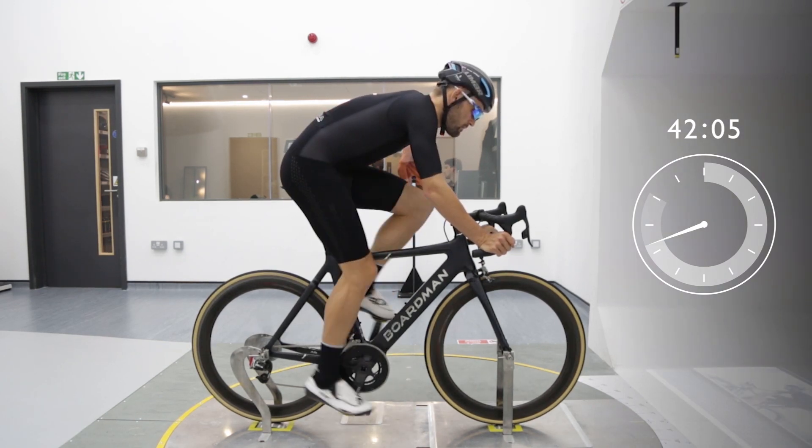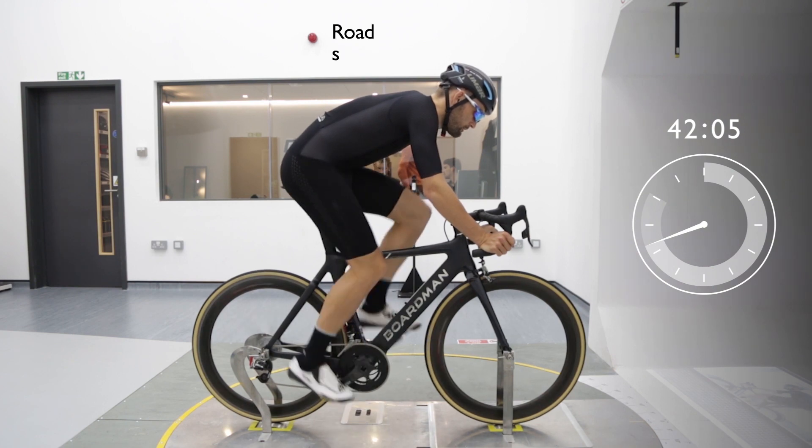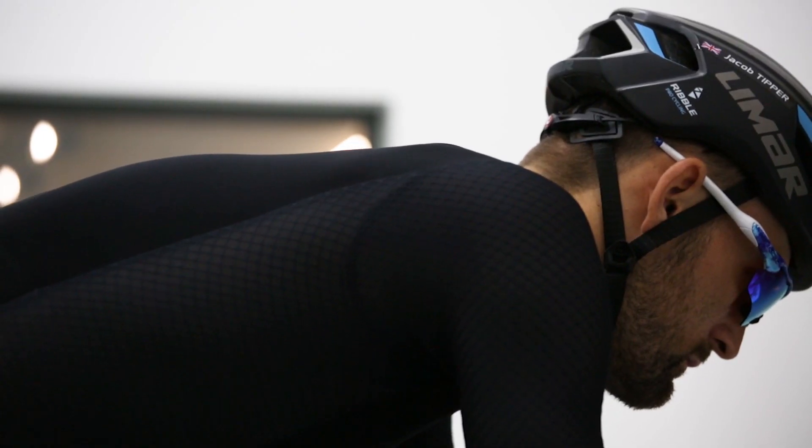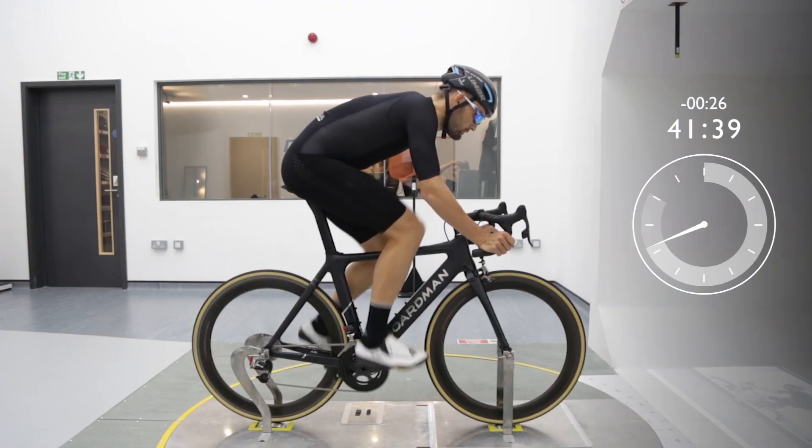Now we're getting serious. The rider has changed into a tight-fitting road skin suit. He may not look very different, but he'll finish that 40km course another 26 seconds faster.